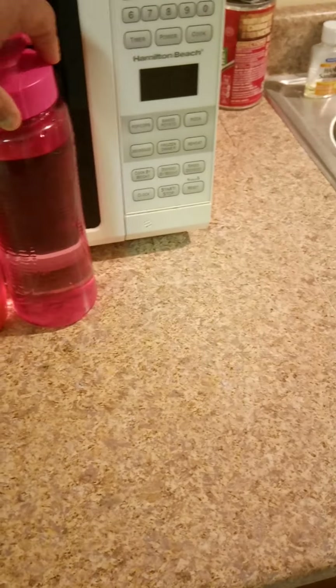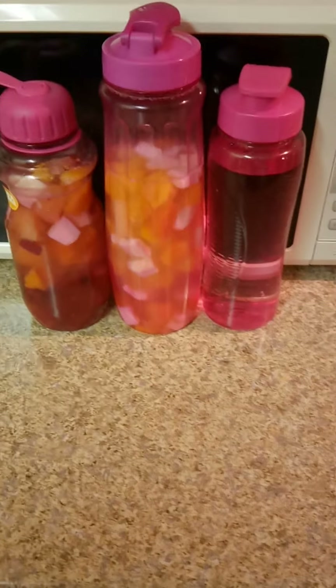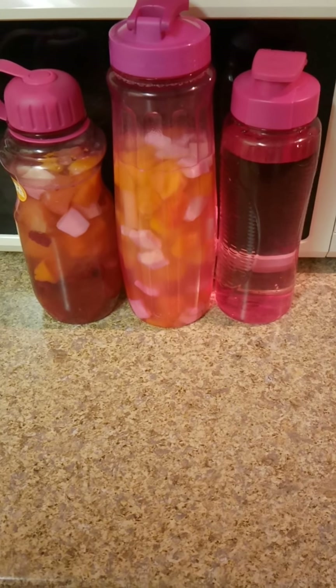It helps with headaches and cramps, and you just need to drink more water. If you don't like drinking regular water, you can get frozen fruit from Walmart or regular fruit, cut them up, and put them in your water bottles like I do.